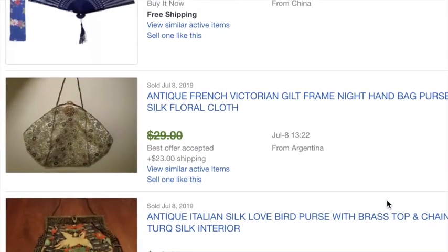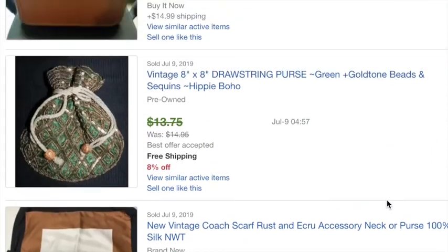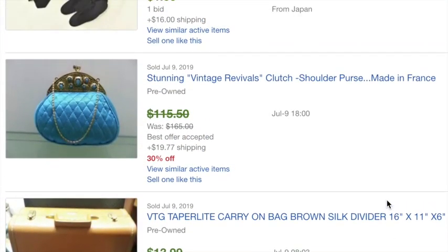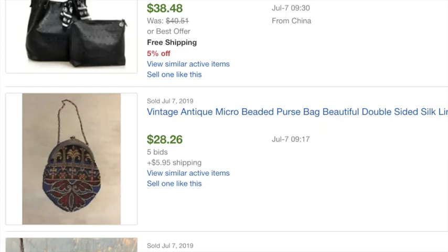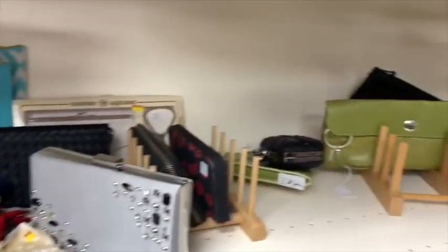I'm kind of kicking myself for not picking up that silk purse. There are some that have sold for a fair profit — some went for 55 or 40 bucks, but there were others that went for less than that, so maybe I didn't do too bad skipping out on that silk purse.